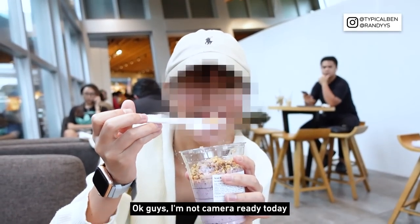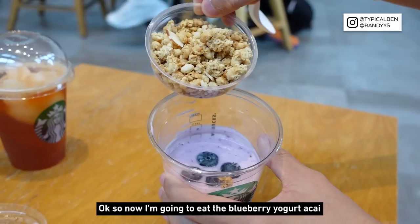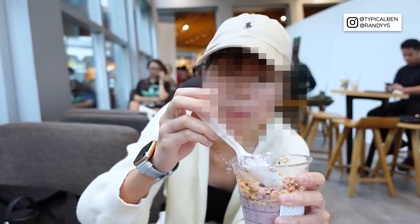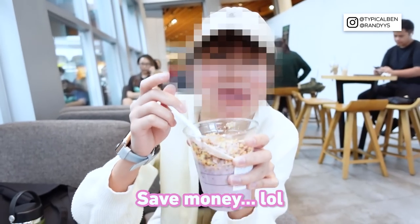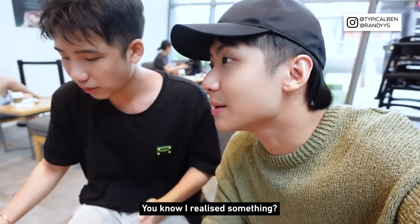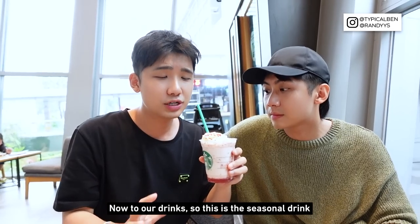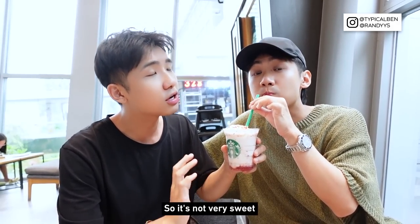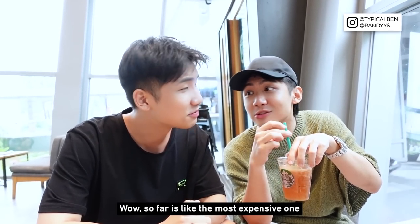Sorry guys, I'm not camera ready today but they forced me to be in the video. Now for the acai blueberry yogurt parfait — I really like yogurt and this granola is my favourite. You know you can go to NTUC, buy yogurt and granola, and it tastes exactly the same. Save money! Every video she mentions NTUC — I think she could be the FairPrice ambassador. Now for the seasonal strawberry pie frappuccino — I requested less sweet so it's not very sweet. Guess how much our tea break meal cost? $37.40 — the most expensive one so far.